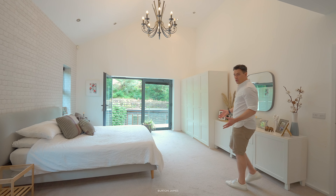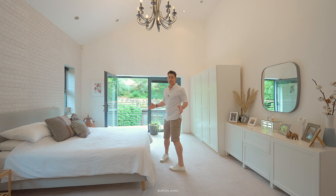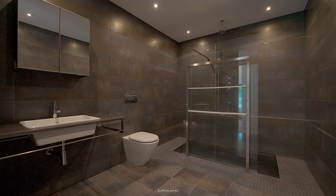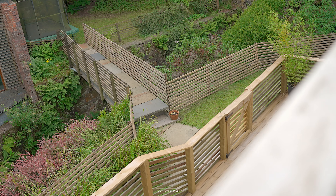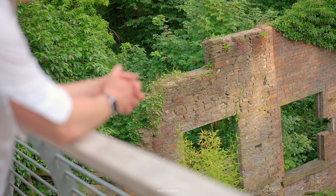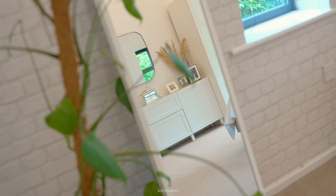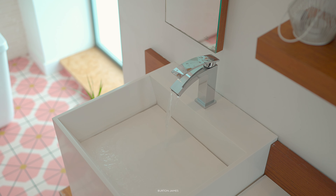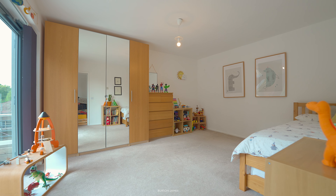The first floor features this impressive master suite. You've got a walk-in dressing room, a huge en suite shower room, and you've even got a balcony that overlooks the rear garden. Also on this floor you'll find a further two double bedrooms, the family bathroom, and another balcony.